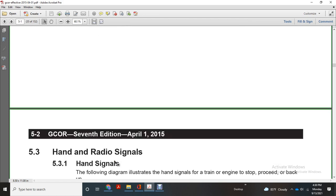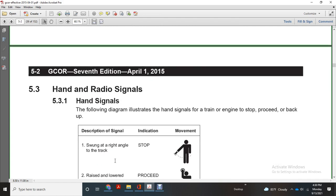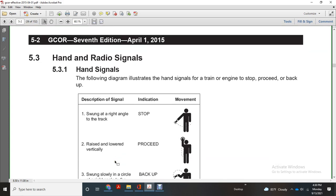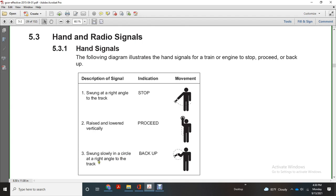Hand and radio signals: hand signals follow the illustrated diagram for trains and engines. Stop: swing at a right angle with the top of the track. Raise and lower to proceed vertically. Back up: swung in a circle at a right angle to the track.